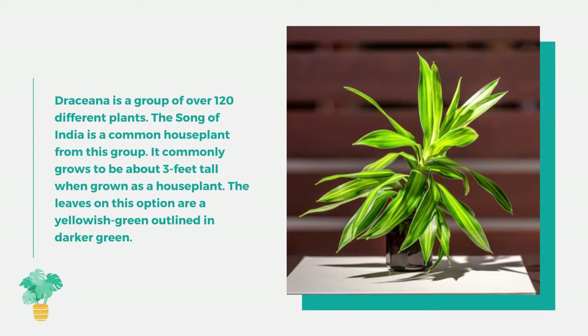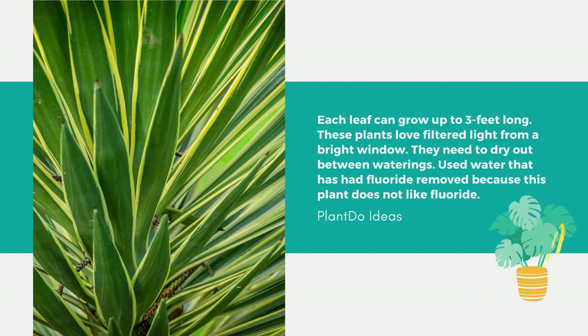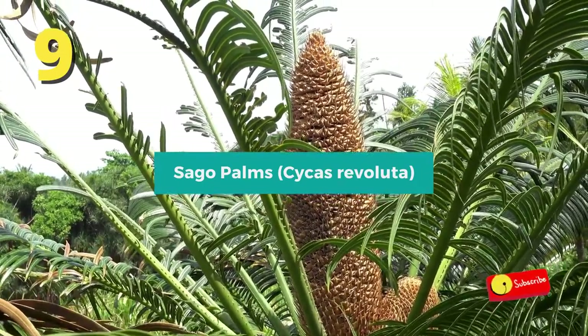Number 10: Dracaena. Dracaena is a group of over 120 different plants. The Song of India is a common houseplant from this group, commonly growing to about three feet tall. Its leaves are yellowish-green outlined in darker green, and each leaf can grow up to three feet long. These plants love filtered light from a bright window, need to dry out between waterings, and require water with fluoride removed, as they do not tolerate fluoride.